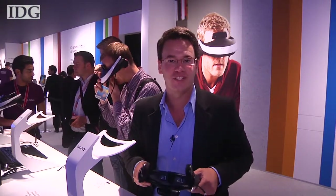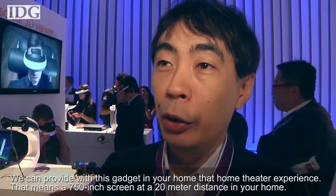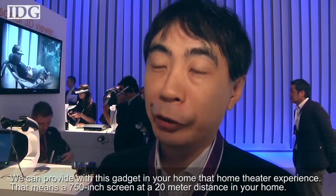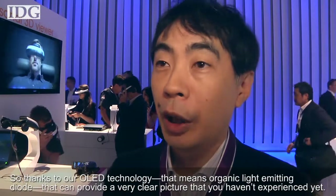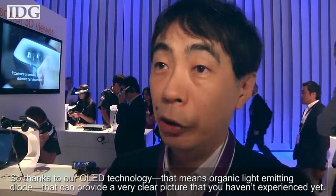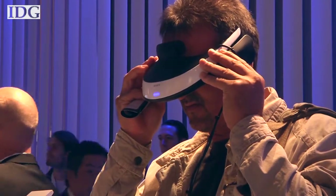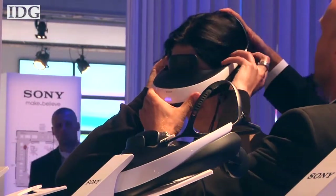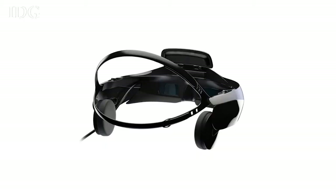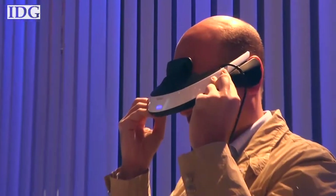Sony is taking a different approach to 3D and is planning to offer the personal 3D viewer as an alternative to 3D television. It'll be out by the end of the year, but Sony didn't provide pricing details. 'We can provide with this gadget that you are in your home, that home share the experience. That means a 750 inch screen at the 20 meter distance in your home. Thanks to our OLED technology — that means organic light emitted diode — that can provide a very clear picture you haven't experienced yet.' It can be connected to a 3D camcorder for a live view of what's being shot, or used for movies and gaming. It also has headphones. While the 3D viewer may be isolating — it's not like you can enjoy it with your friends — I had a chance to try it and it's pretty unique. The 3D effect is quite good and the picture is clear and bright. It takes a moment to focus the headset, but after that it can just sit comfortably on your head.